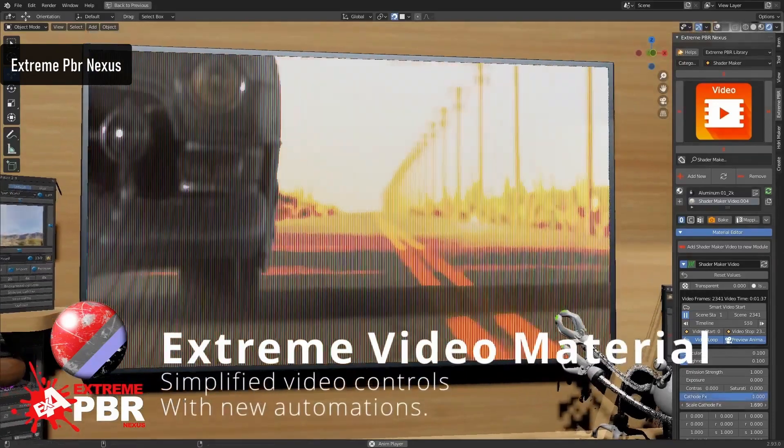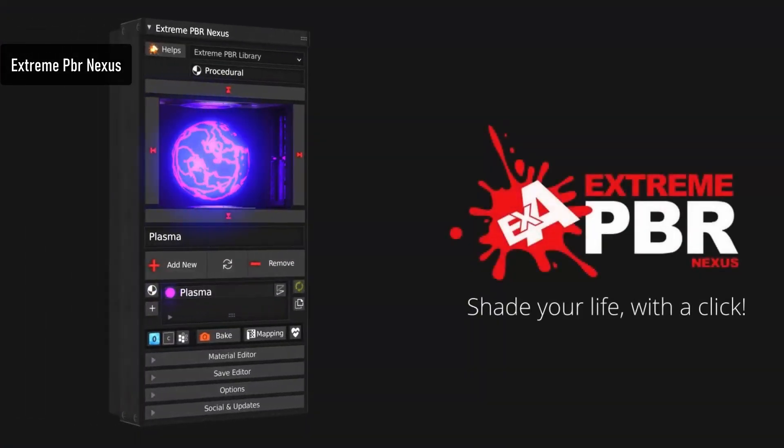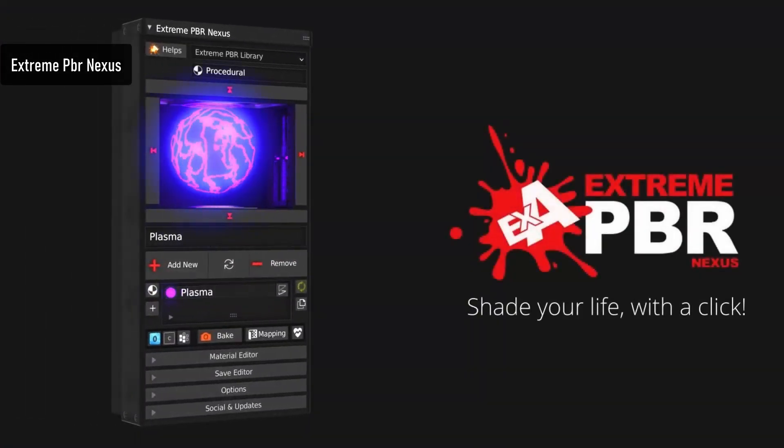There's also easy navigation and search. In the new version, you now have an integrated surface imperfection tool, and much more. It's simply my go-to add-on when I need a material, and you need materials in all your projects.